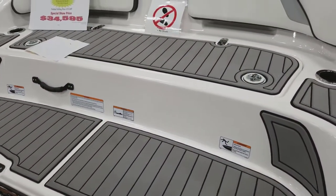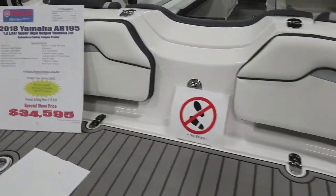Alright guys, I couldn't resist — I had to do this one more time, just give you a quick tour of the boat.